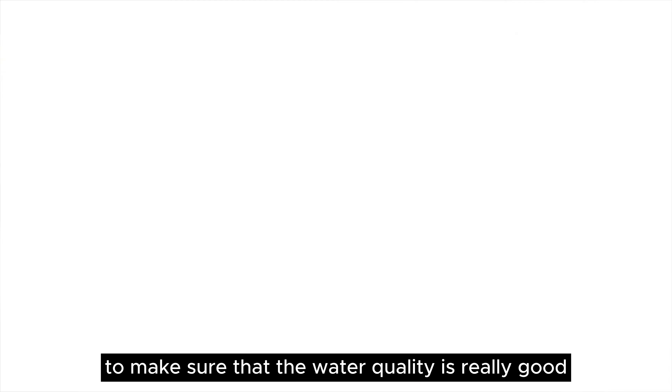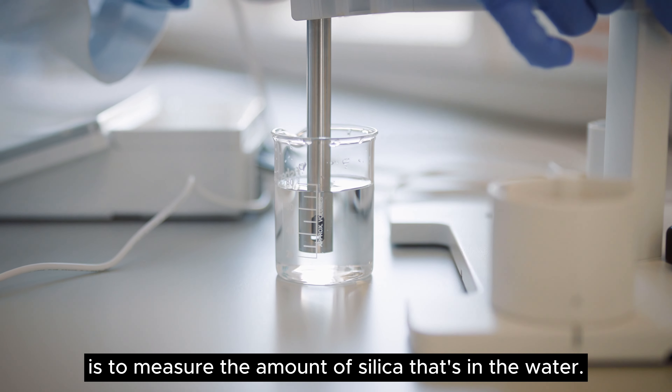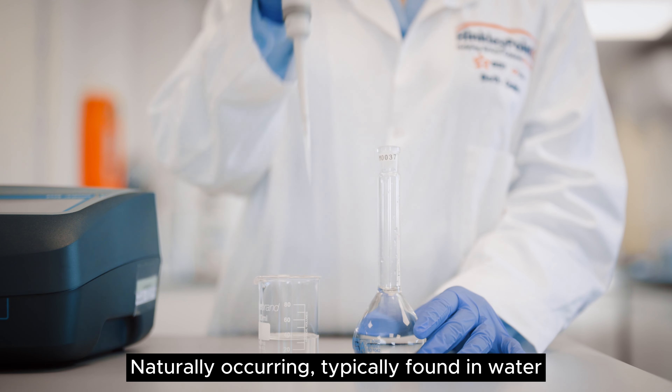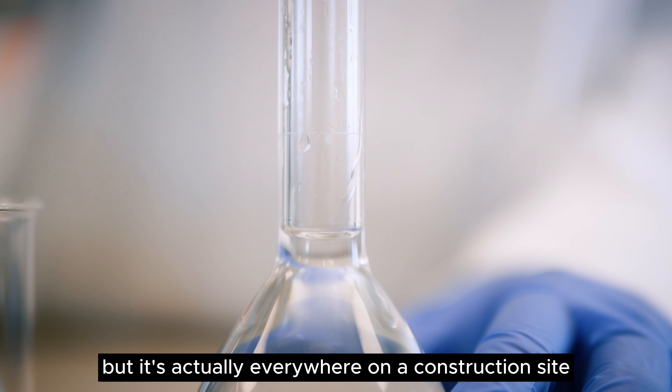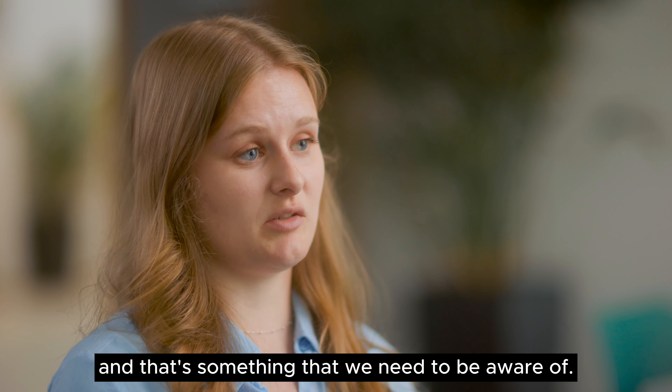One of the tests that we do to make sure that the water quality is really good is to measure the amount of silica that's in the water. Silica is naturally occurring and typically found in water, but it's actually everywhere on a construction site, so that can also contaminate our samples and that's something we need to be aware of.